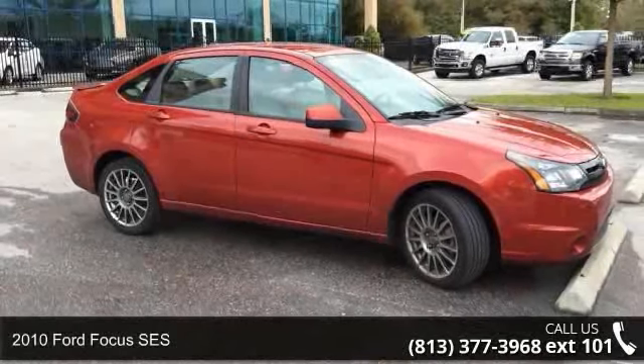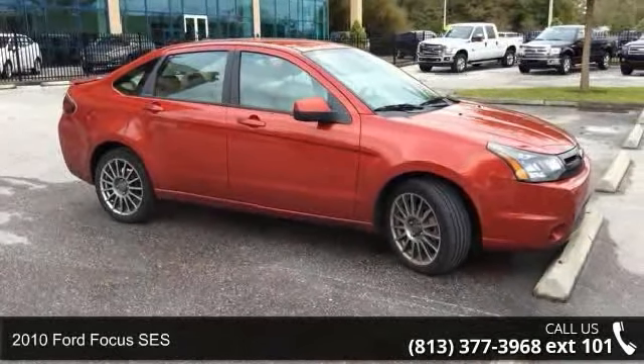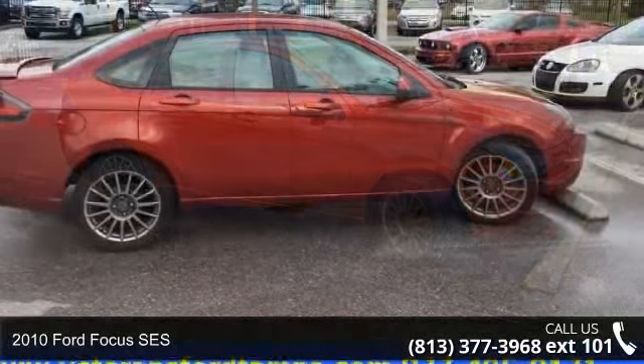Step into the 2010 Ford Focus SES. This may be the set of wheels you've been looking for.